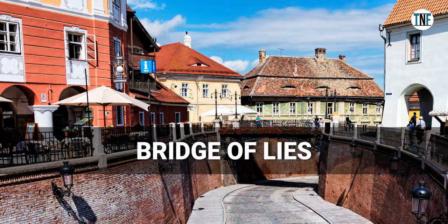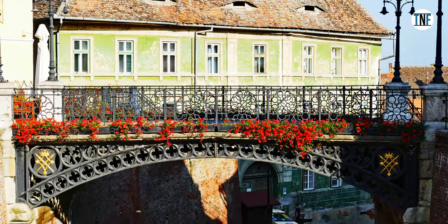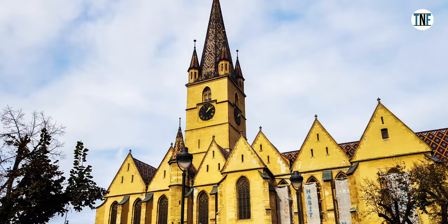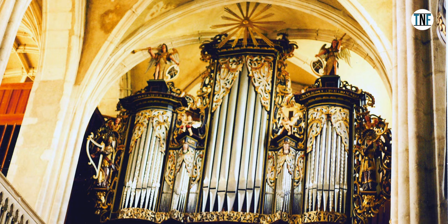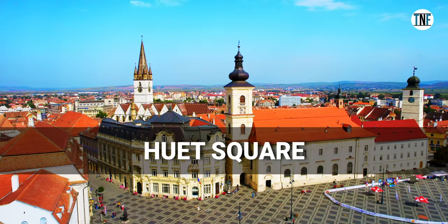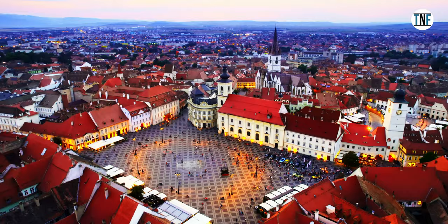Next, we will walk to the Bridge of Lies, one of Sibiu's most iconic landmarks. Legend has it that the bridge whispers the truth to those who stand on it, and lies to those who pass beneath it. In the afternoon, we will visit the Evangelical Cathedral, one of the most impressive Gothic churches in Transylvania. Next, we will wander through Wed Square, located near the Evangelical Cathedral, and admire the historic buildings.